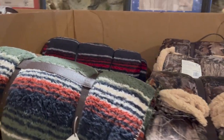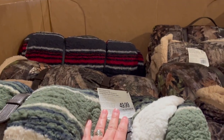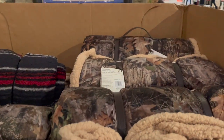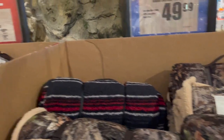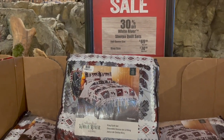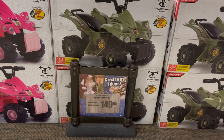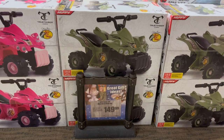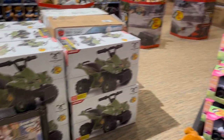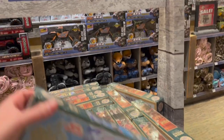Beautiful blankets — they kind of remind me of the Pendleton ones at Costco — $49.99, and they also have them in camel. The White River Sherpa Quilt in king size is $69.99. There's a 1974 Mini Quad ride-on for $149 for kids in pink and green. And look at this — the Her Adventure Set with cute puzzles for $21.99.